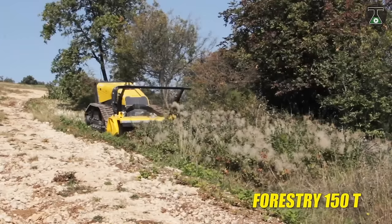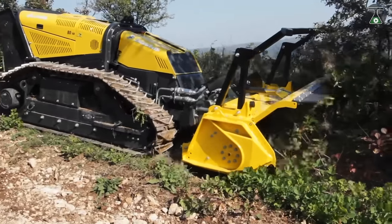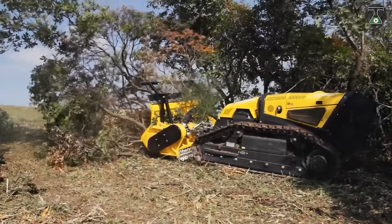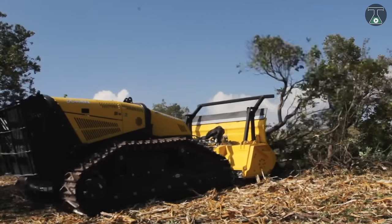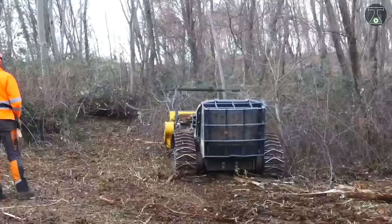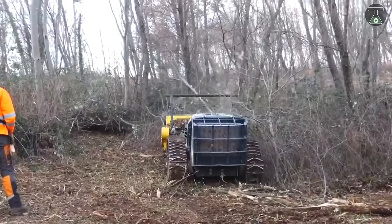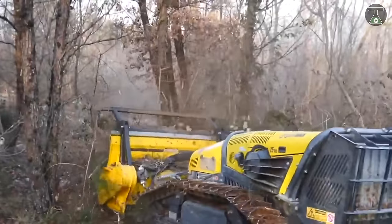Robomax is perfect for all your outdoor projects, no matter how simple or complex, especially with its low center of gravity. Quickly clear land and get rid of unwanted vegetation, or take it to the forest to deal with shrubs and branches. If you pay close attention to the video, you will see Robomax easily avoiding obstacles, including large trees.